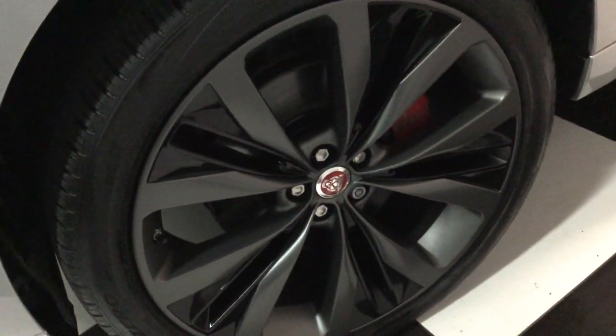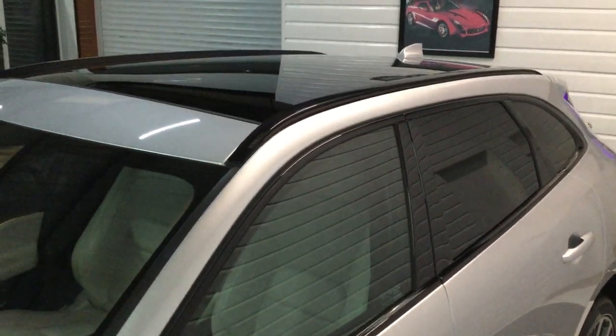Other wheel on the front there — all good. Windscreen is all good, no stone damage. Panoramic roof, heads up display — I'll show you inside in a minute.